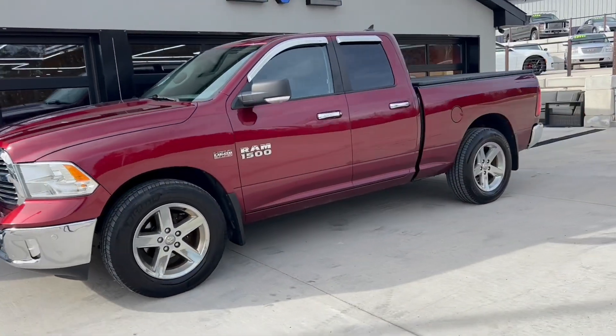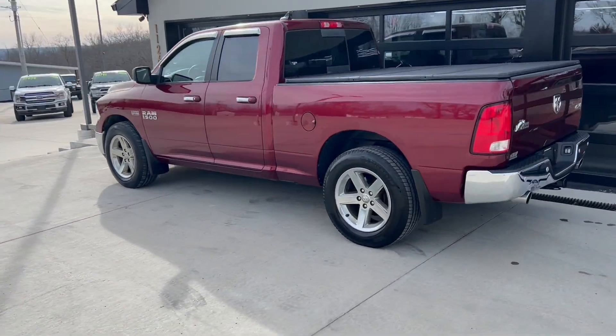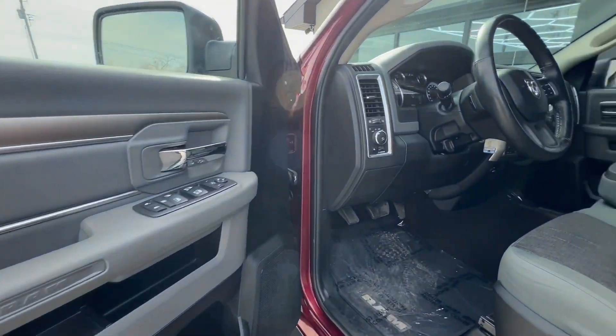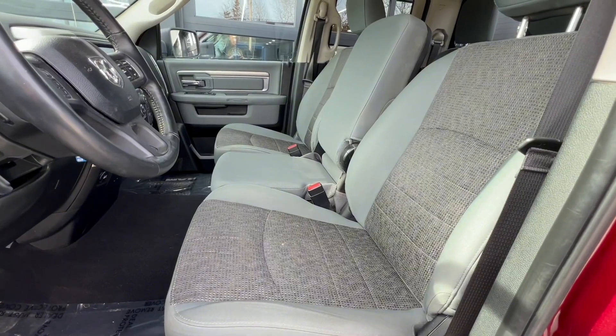If you're looking for a nice ride in a pickup truck, come down and check out this 2018 RAM 1500 Bighorn Edition. You'll be able to haul your boat and camper this summer. It's got power windows, locks, and mirrors.